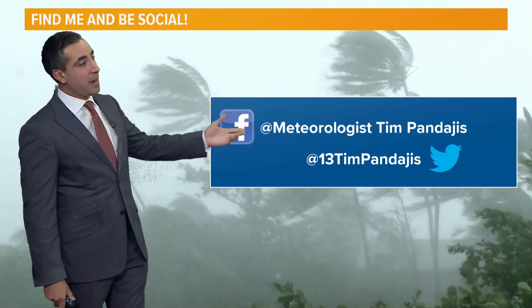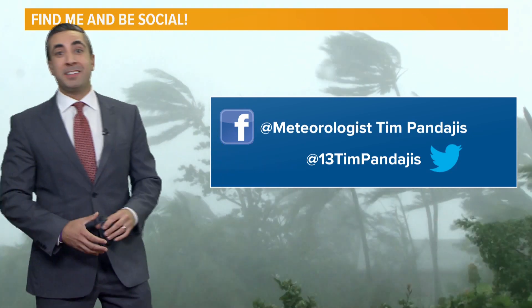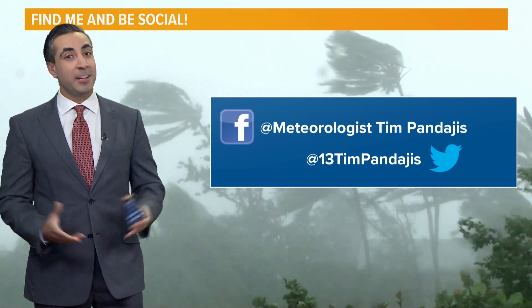If you have any questions this hurricane season, you can find me on Facebook. Meteorologist Tim Pandage is also on Twitter at 13 Tim Pandage. We'll have another update possibly tomorrow if anything changes. Until then, enjoy your day.